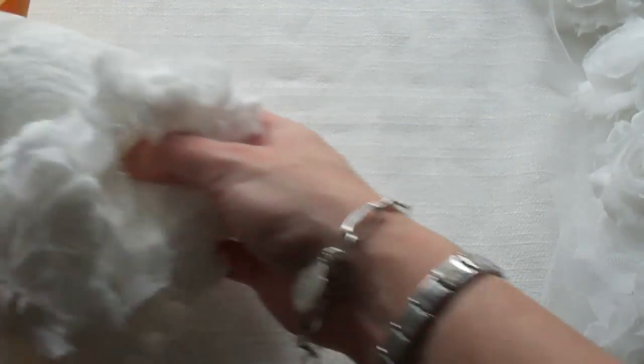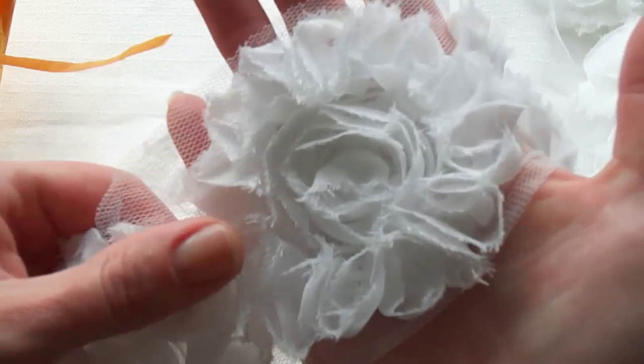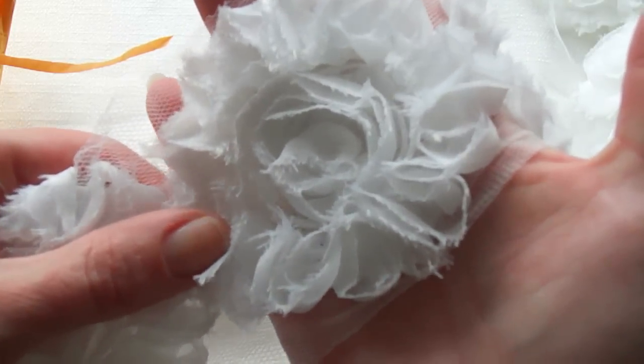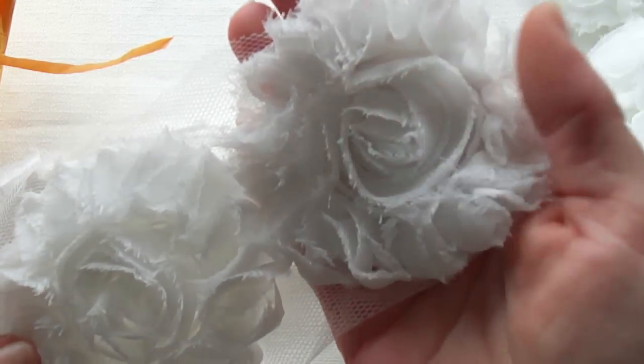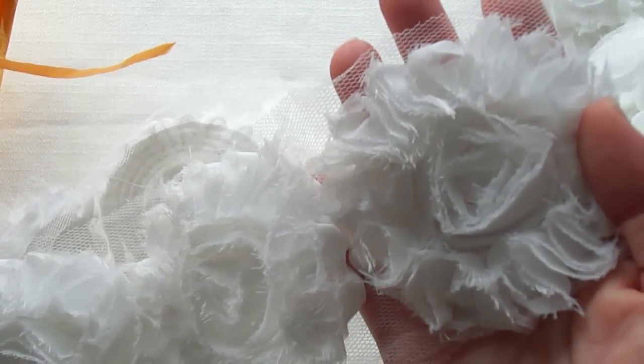I think this is new in her shop — it's the big organza rose trim. I think these flowers are about three inches each, and I really like that one.